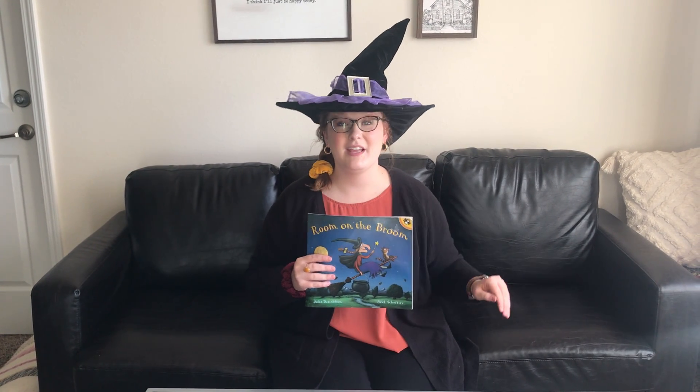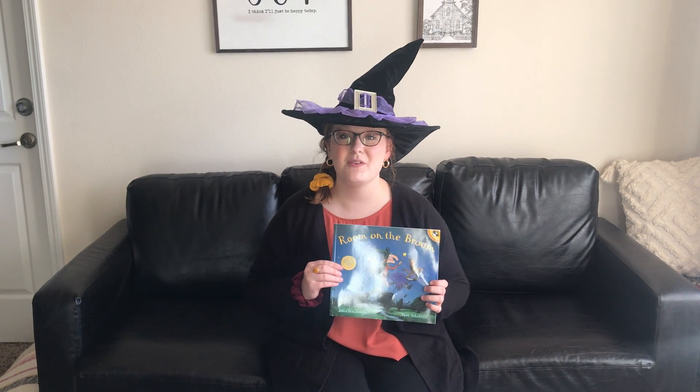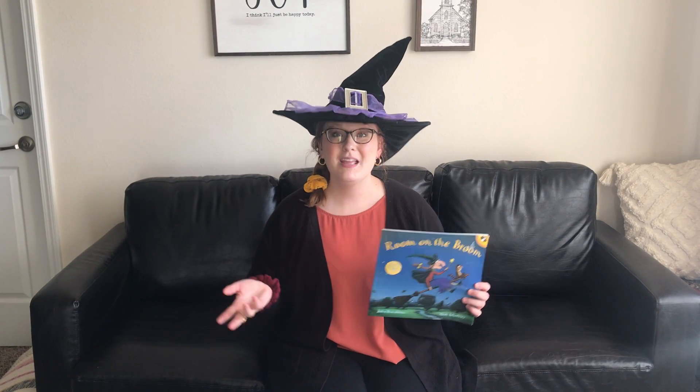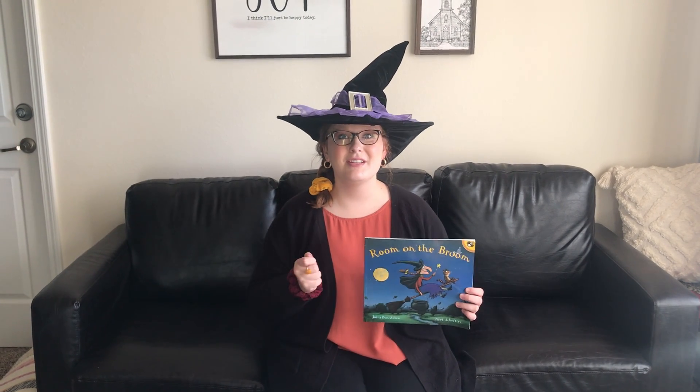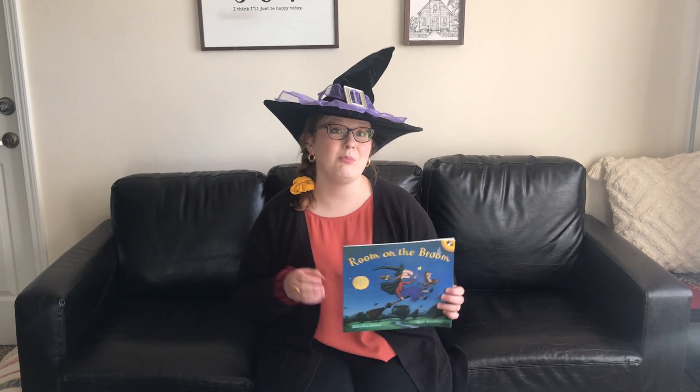She lands her broom to search for those things, and each time she lands, a different animal finds it and brings it to her and they ask, "Can I join you on the broom?" She says sure! So eventually she has all these animals and she's found all the things that she's lost.